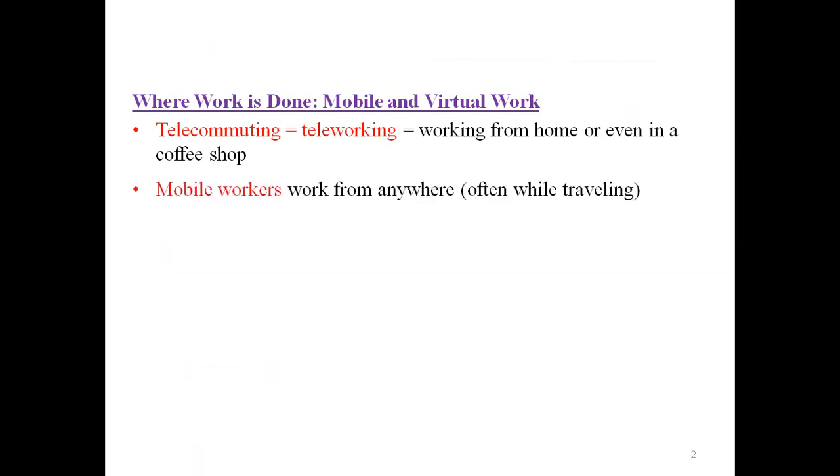Mobile workers work from anywhere, often while traveling. Remote workers are a combination of telecommuters and mobile workers.